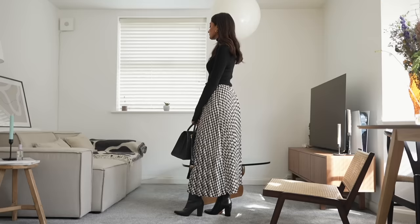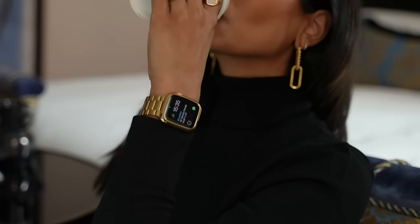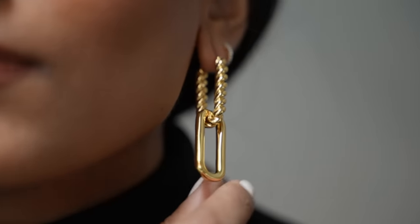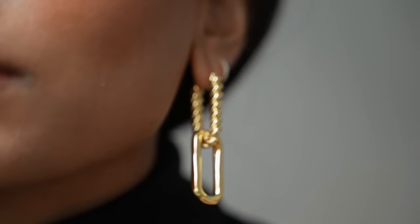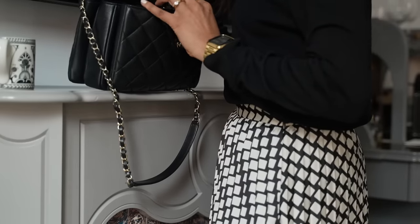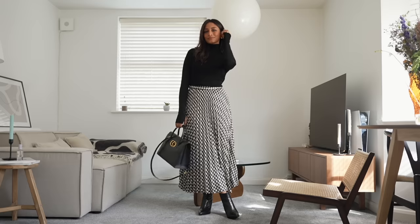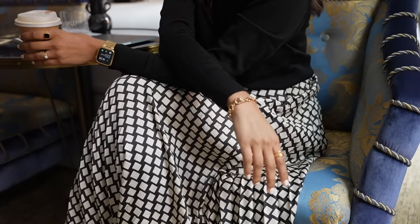I've paired it with a very simple black turtleneck and black boots, and with something as simple as this I really like to play with accessories. I've opted for a pair of statement earrings — these are again from Misoma. I absolutely adore these earrings, they are so beautiful and such a great statement piece to really help elevate your entire outfit. They just add a little sparkle and a little fun. Jewellery is a great way to add a bit of personality to all of your outfits.